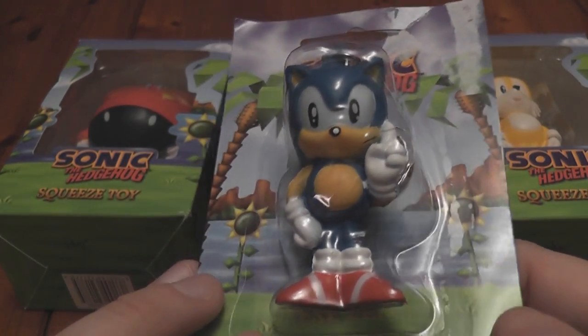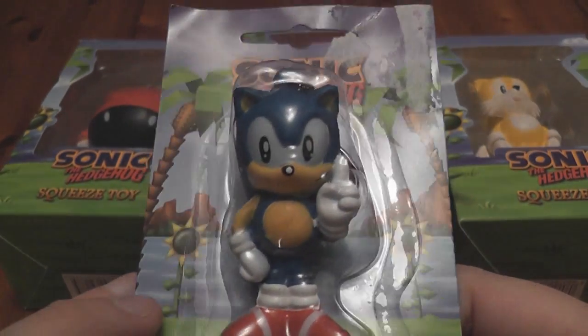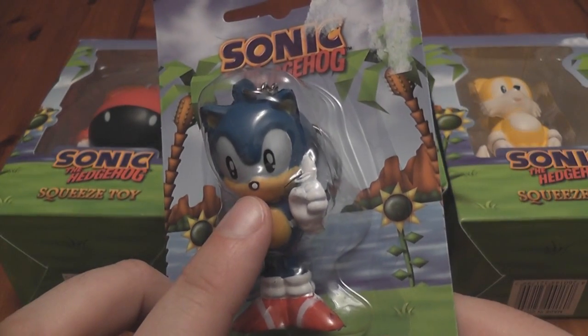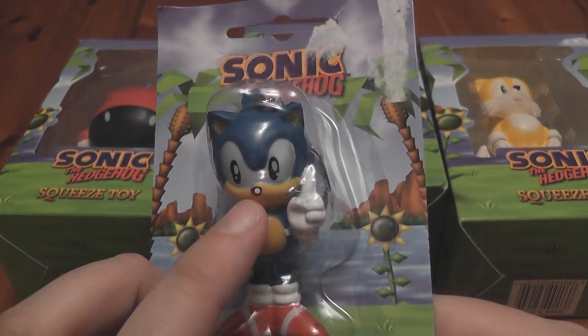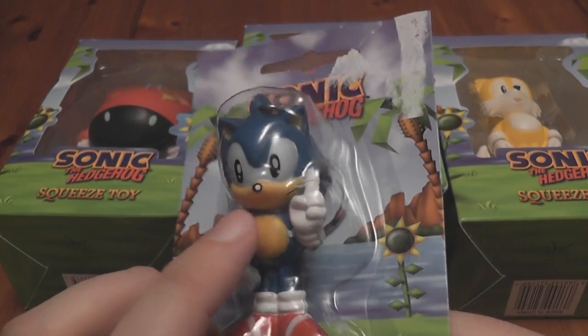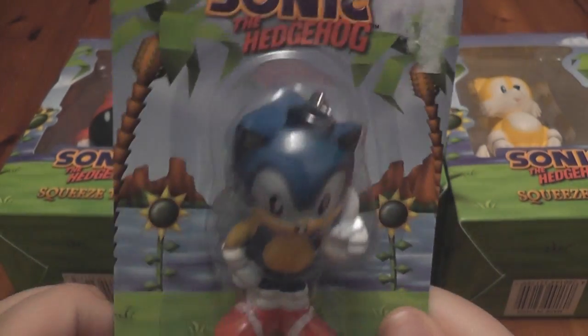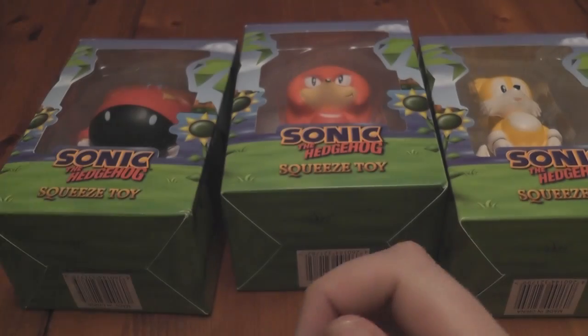It's not the best classic Sonic design I've ever seen. I mean, I know what you're thinking — why is his nose white? Hmm, how curious. Sonic the Hedgehog has a white nose. Well, there we are. So that's that one.